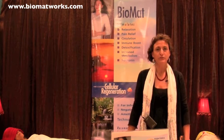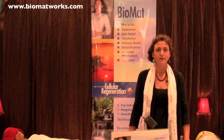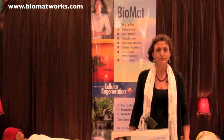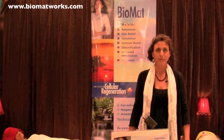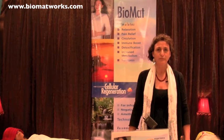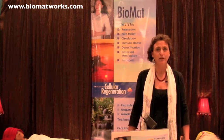It is good to increase circulation, to support alkalizing the body, to help people come into a deep state of rest and relaxation. It is very helpful in terms of people feeling a lot of relief from pain and chronic pain.